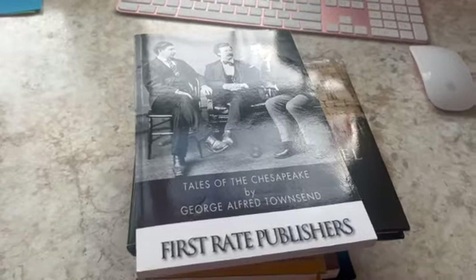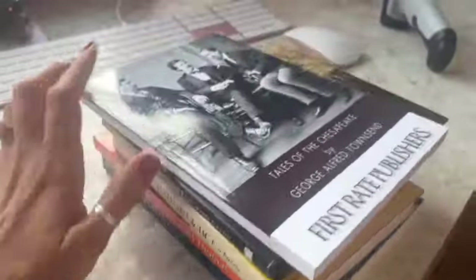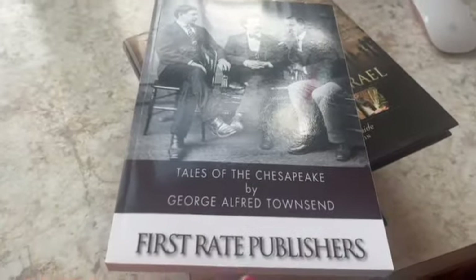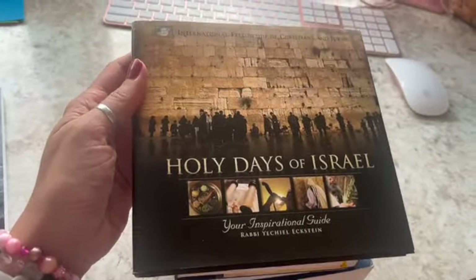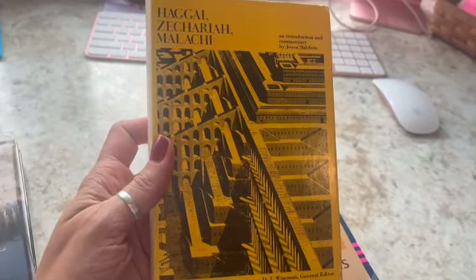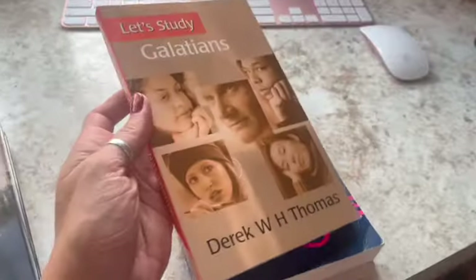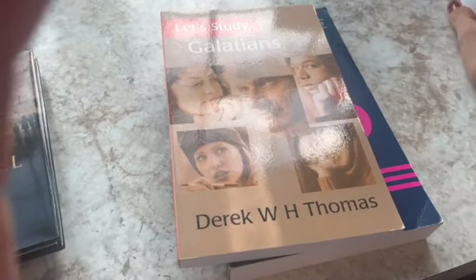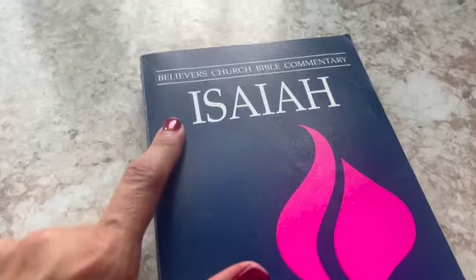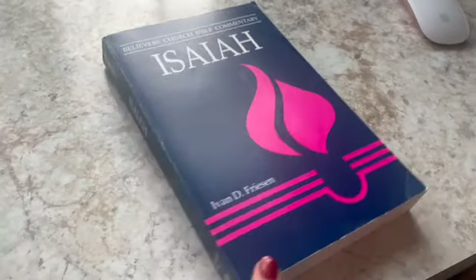I have a stack of books here. 'Tales of the Chesapeake' with a little folded corner sold for $8.40. 'Holy Days of Israel,' a little hardback pre-owned, sold for $9.75. 'Haggai, Zechariah, Malachi' — a Tyndale Old Testament commentary from way back — sold for $11. 'Let's Study Galatians,' a pre-owned paperback in really nice condition, sold for $11.89. And lastly, 'Isaiah' from the Believer's Church Bible Commentary sold for $18.75.